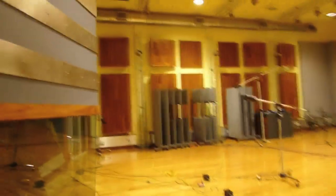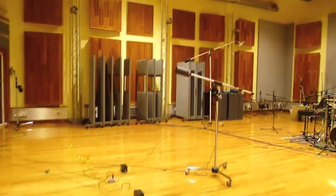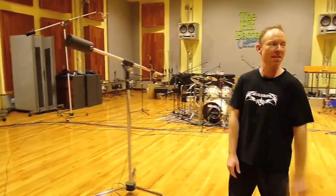This is the most massive drum room of all time. It's like a high school gymnasium size, and it sounds freaking incredible in here. I am so pumped — the drums are gonna sound monstrous.